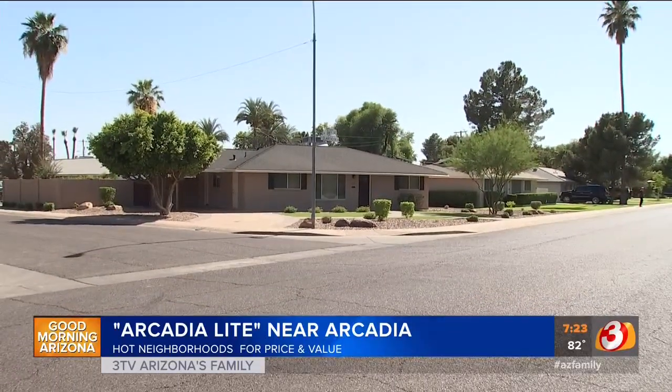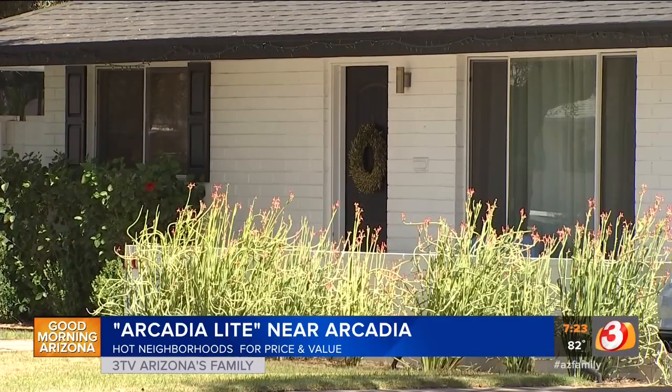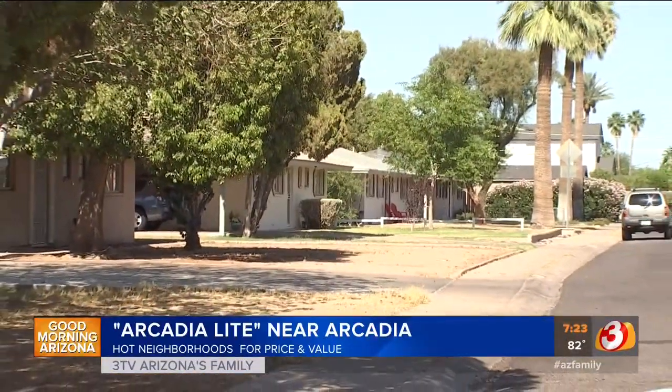Arcadia Lite is a little bit more affordable than Arcadia. There are some markets where prices are increasing rapidly and it's a little bit harder to get into. Depending on your price point, you might want to expand out beyond those areas — go further north or south. I always say Camelback Mountain is not going to move, so it's still going to be a wonderful, desirable area to live.